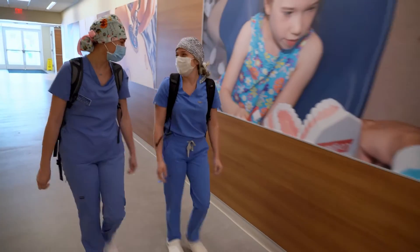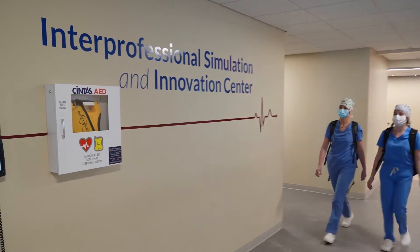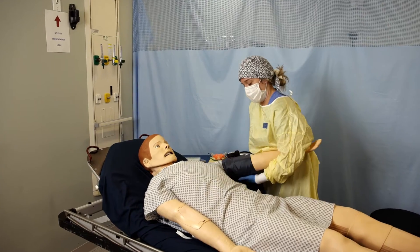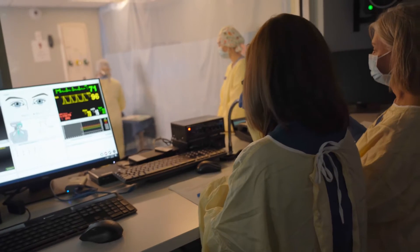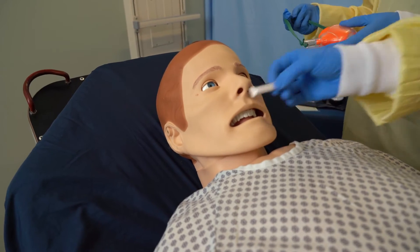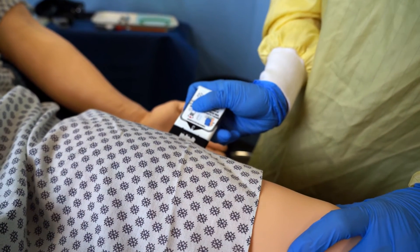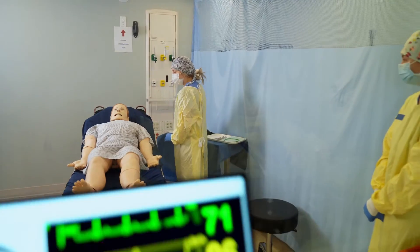Dental hygiene students also utilize the interprofessional simulation lab — it's just a short walk across campus. Here they work with lifelike patient simulators to learn how to respond to medical emergencies that may come up in the dental setting.